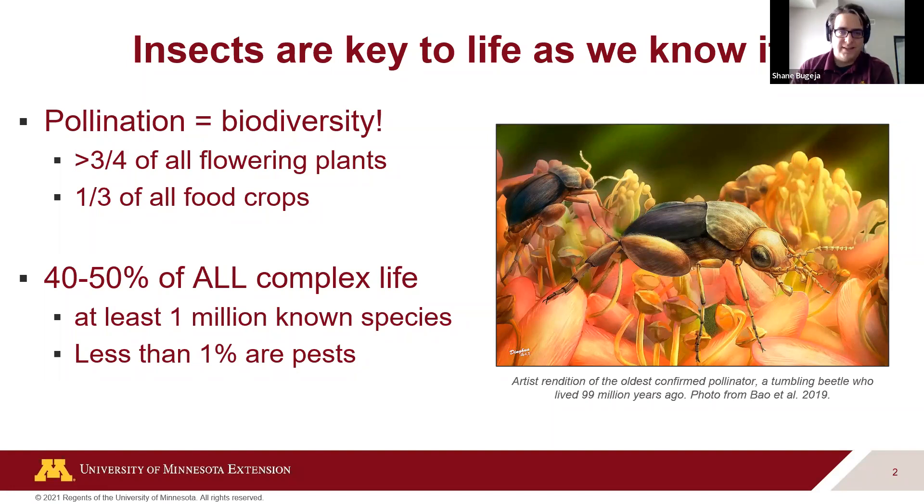Just how many insects there are is incredible — we're talking about 40 to 50% of all complex life, with a million known species, probably much more. Insects are special animals because one can look very similar to another but be completely different genetically. We're really just scratching the surface.